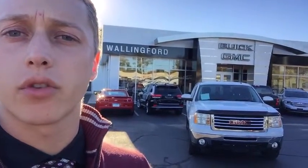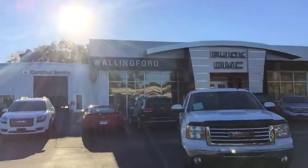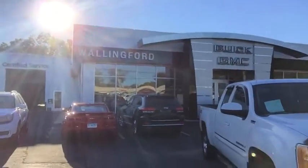Hi, this is Justin Forno over at Wallingford Buick GMC. I'd like to thank you for your interest in our 2009 GMC Sierra 1500. I'm just going to walk around it quick and show you a little bit about it, as well as a little bit more about our dealership.